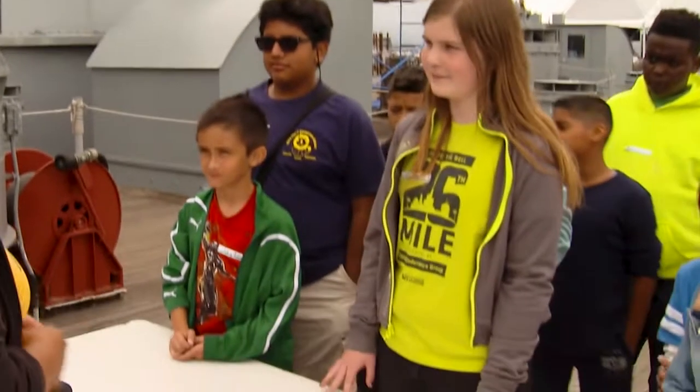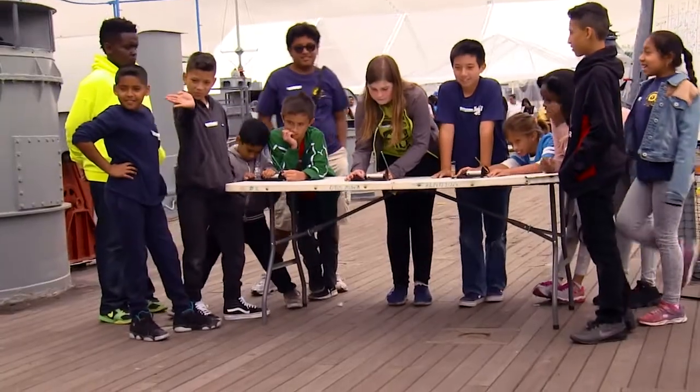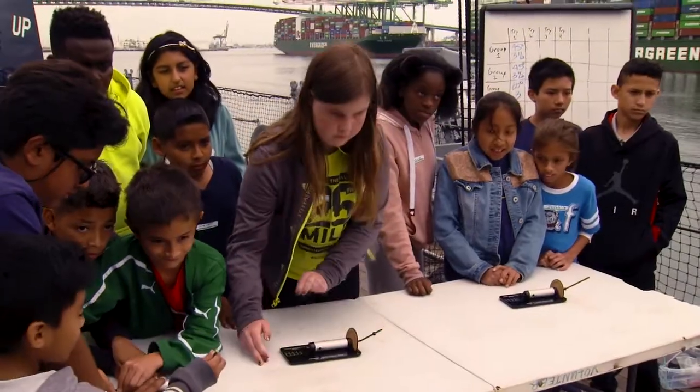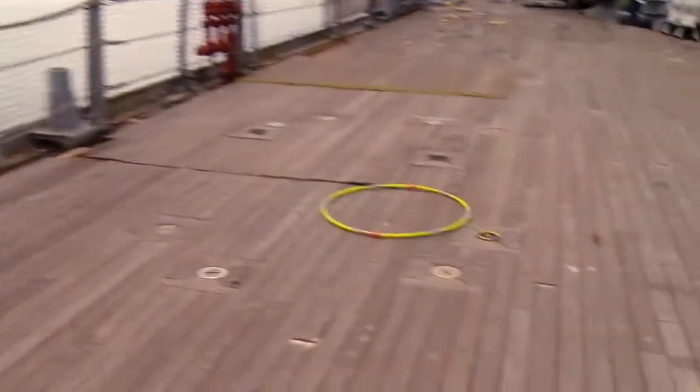My daughter Chloe was involved in trying to get a rocket into a hula hoop and I saw it click in her mind — trajectory, radius, how to set up the right amount of pressure. As soon as that rocket hit the hula hoop, I saw my daughter's face just light up.